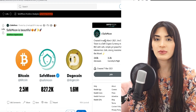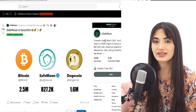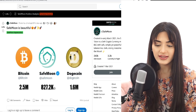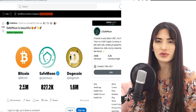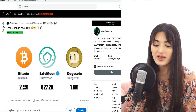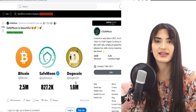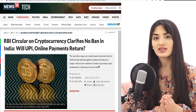SafeMoon is community driven, and the community that supports it, buys it, and hodls it is integral to its success. Looking at Twitter followers: SafeMoon has 827,000, DC has 1.6 million, and Bitcoin has 2.5 million. This shows SafeMoon has a really large community of support — not too far from these huge crypto giants.